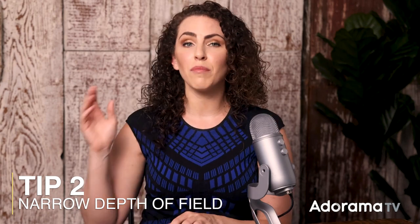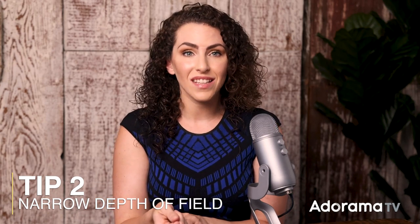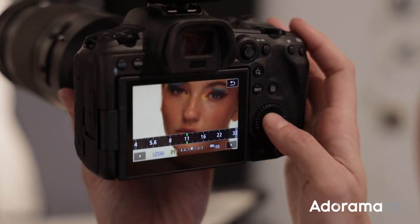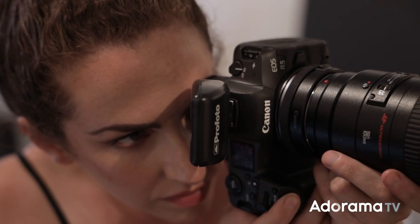An important thing to consider with macro photography is that you are working with extremely narrow depths of field — I'm talking millimeters or less — because when you're so close to the subject it's that camera-to-subject distance that actually gives you that unbelievably small plane of focus to work with. It will be very difficult to shoot at the widest aperture of the lens, so instead what I usually do is start around f11. It's a good starting place to give me flexibility, but it's usually where I stick.